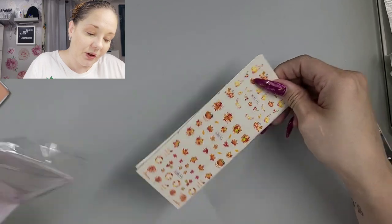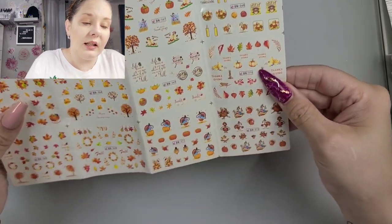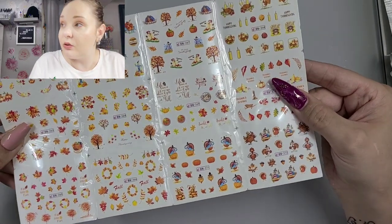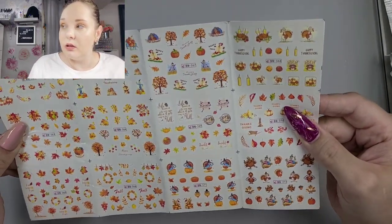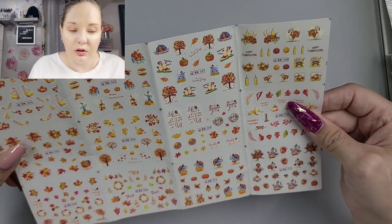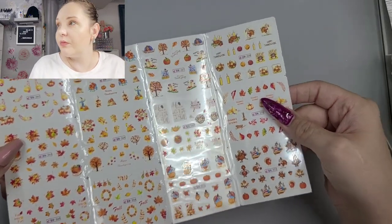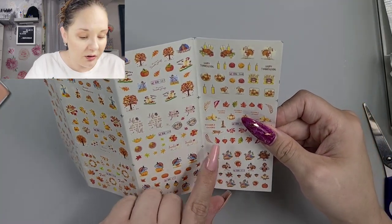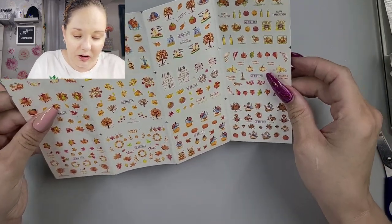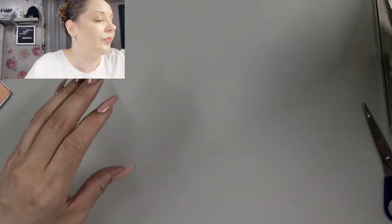Okay, so we have some autumn stickers — we have some leaves, pumpkins, some little turkeys. That is super cute. I love them — just basic, but I love how you can just add a little here or there. If you're doing autumn nails you can add a little pumpkin, have a little turkey, a couple of leaves — you can create so much with just these small little details.